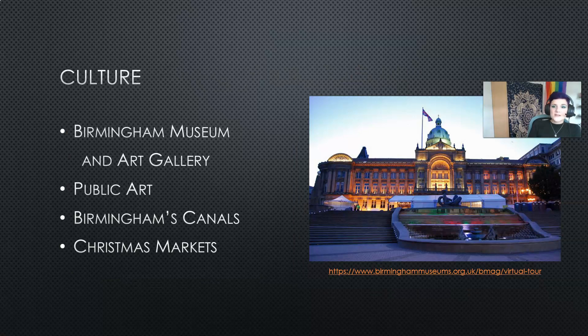So first let's talk about culture. The Birmingham Museum and Art Gallery is located at the end of the main shopping street in Birmingham. It's free to enter and they have some fantastic exhibits from local artists but also artists from all around the world. They also have some interesting exhibits including one on Egyptian culture and some great fashion exhibits too.